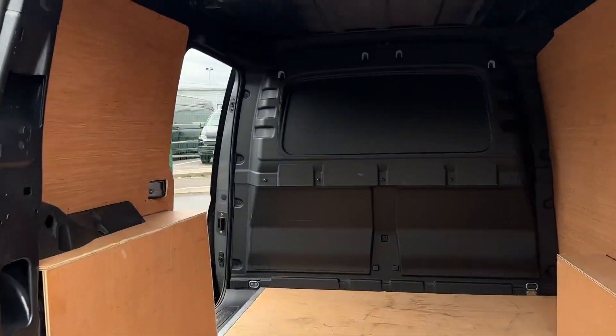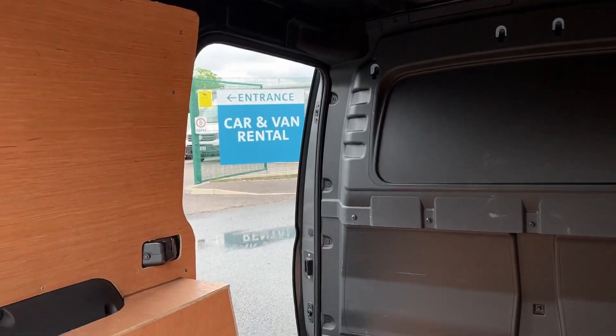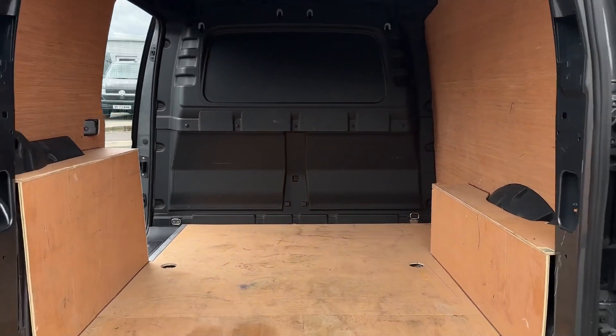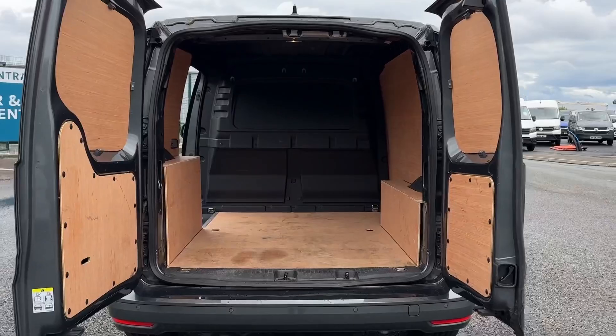Inside the load space you've got the ply lining as well as easy access via the sliding door on the passenger side or the rear barn style doors. You've also got lashing rings on the floor for load restraint.